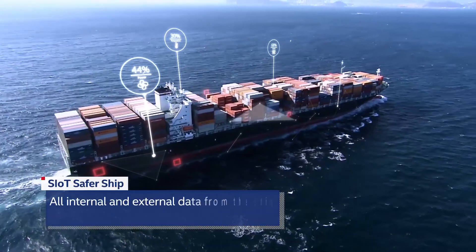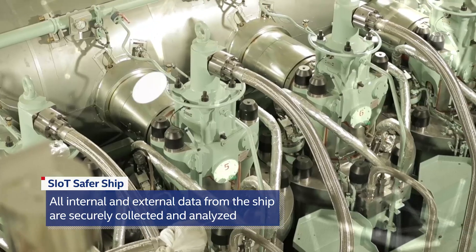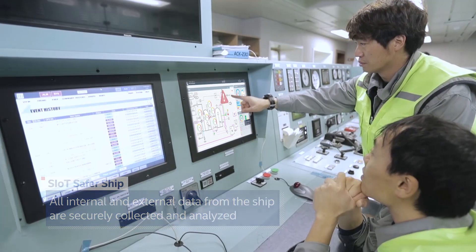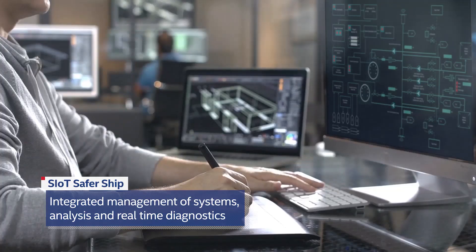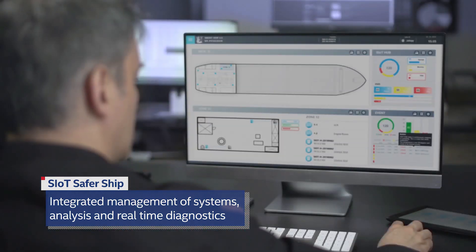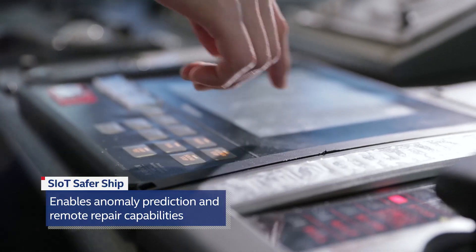With the SIoT ecosystem, the ship can operate safer and more efficiently. All internal and external data are securely collected and analyzed to detect various hazards in real time. Integrated management of all systems, along with real-time diagnostics, enables anomaly prediction and remote repair capabilities to maximize operational stability.